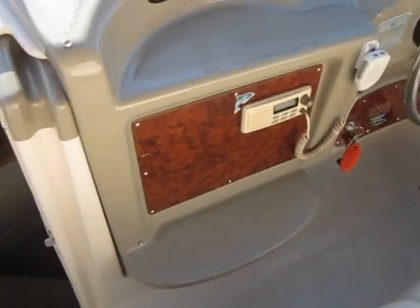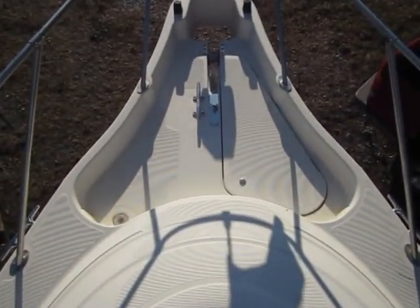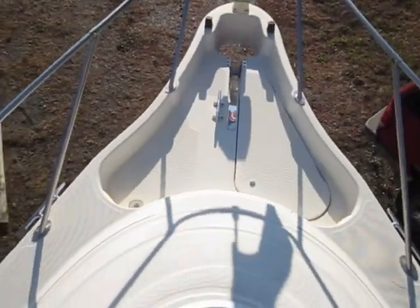Let's jump up here on the front deck — I'll show you what that looks like. You can climb right through here and walk out. There's the hatch, and up here you have the anchor storage. There is an anchor in that storage compartment.